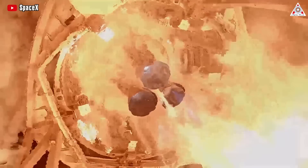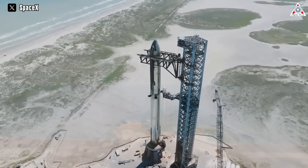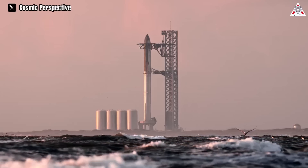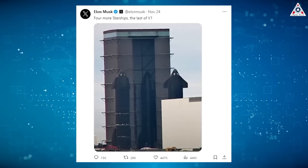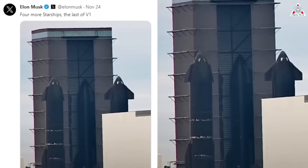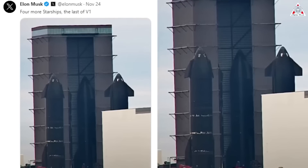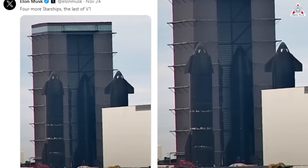After undergoing many tests, Starship has been continuously refined and upgraded by SpaceX to become more and more comprehensive. It was already the largest and most powerful rocket ever built. However, Elon Musk remains unsatisfied, and recently he has revealed some of the boldest upgrades to create a new-generation prototype called the Starship V2. Musk shared a photo of Starships inside the high bay, including S-28, S-29, S-30, and S-32, declaring four more Starships — the last of V1.